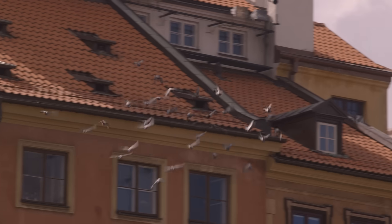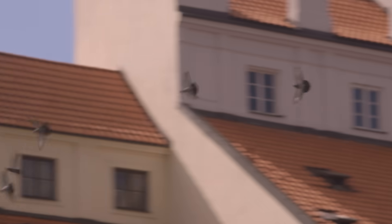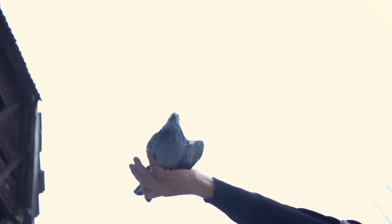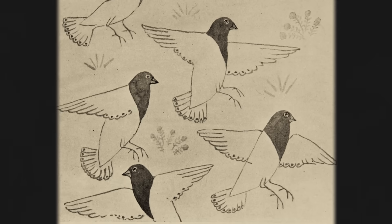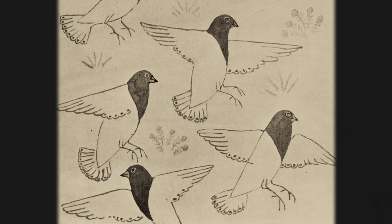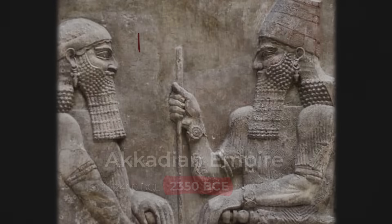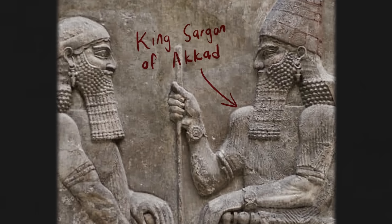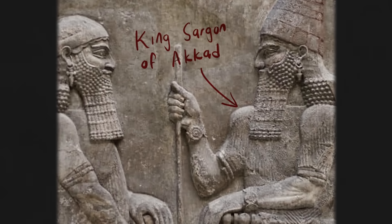On top of this, the birds always seem to know how to make their way back home. Taken altogether, these qualities have made the birds highly valuable to humans for thousands of years. In ancient Egypt, pigeons were released from incoming ships to announce the arrival of important visitors. In 2350 BC, King Sargon of Akkad had his messengers carry homing pigeons so that, if the messenger was captured, the pigeon could fly back and alert the government.